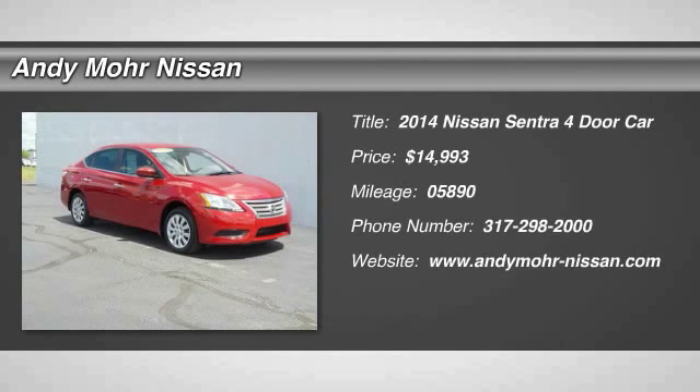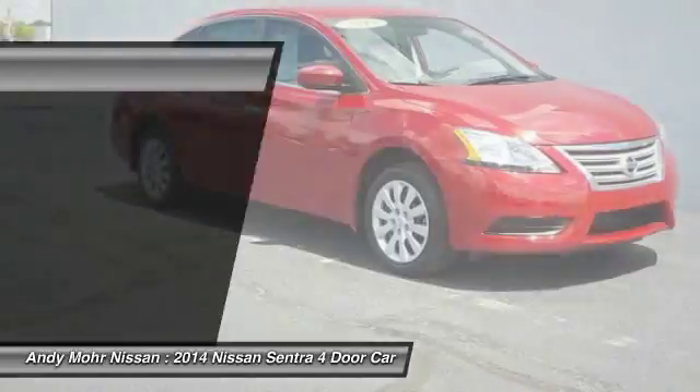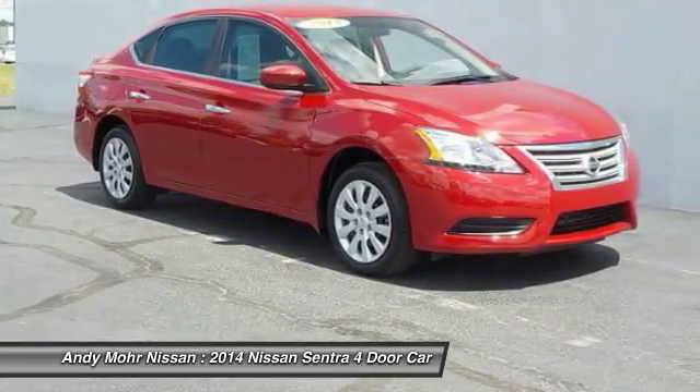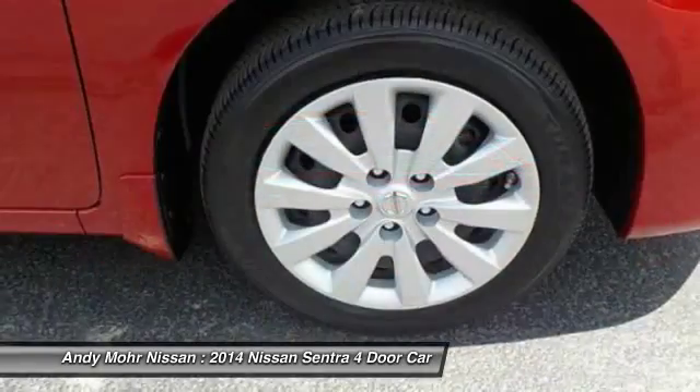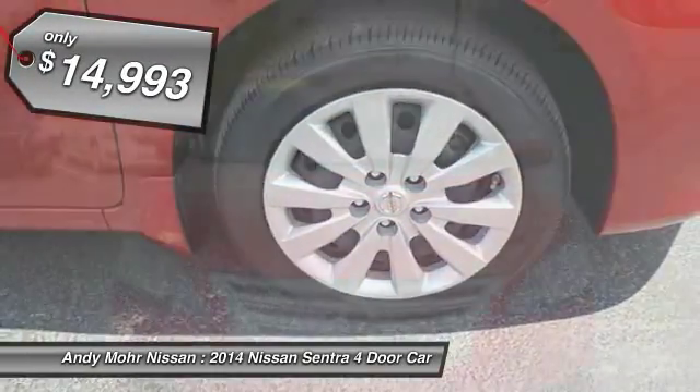The 2014 Sentra. With its spacious and versatile interior and stellar fuel efficiency, the Nissan Sentra is the obvious choice for anyone who wants to enjoy a stylish and comfortable ride, and is priced below $15,000.